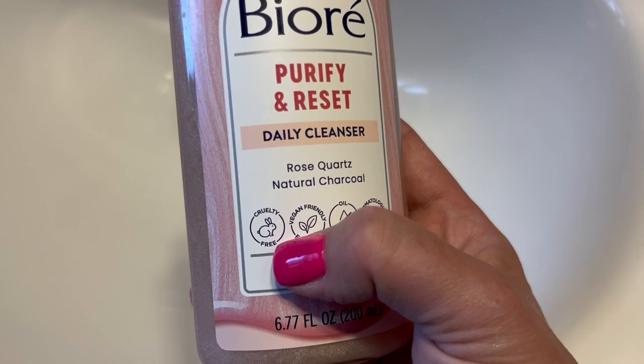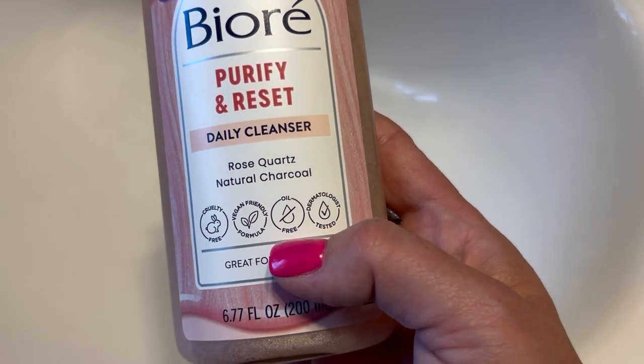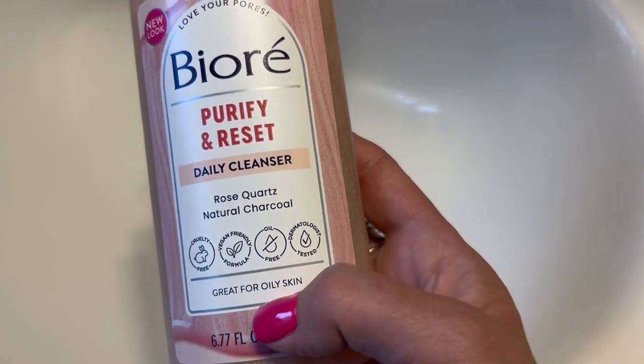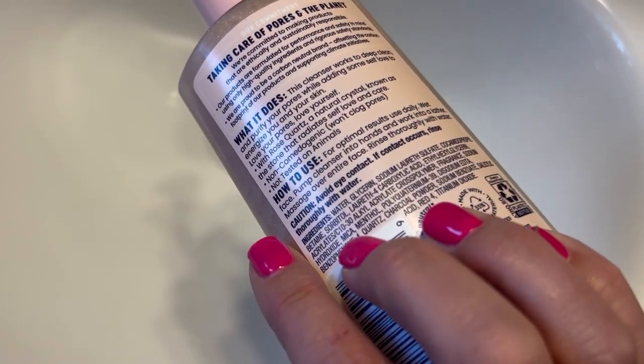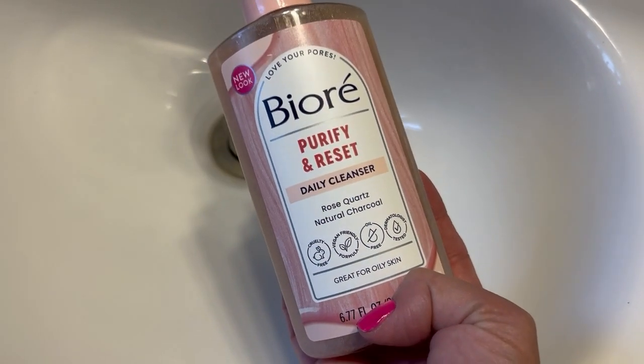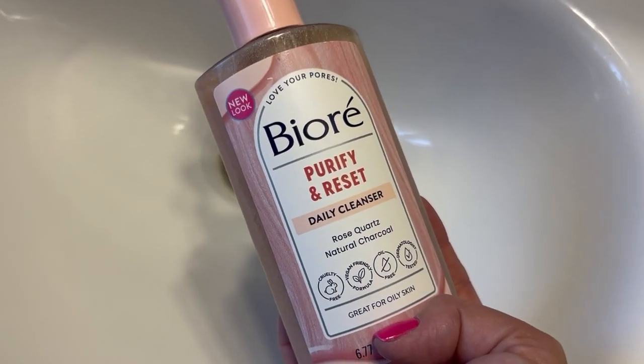It has an animal cruelty-free, vegan-friendly, oil-free formula — that's what makes it great for oily skin — and it's dermatologist tested, as it says on the bottle. It's pretty easy to use and is a great option if you're looking for a new face cleanser.